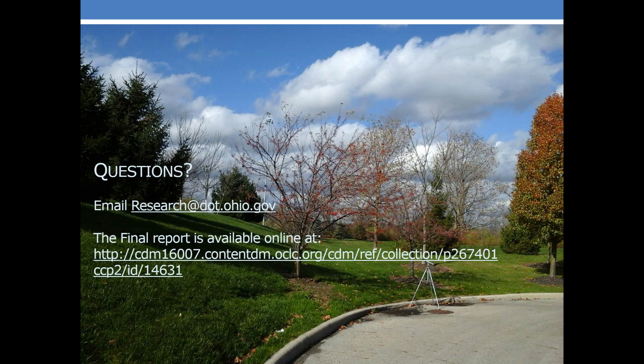There were no additional questions. If you want to read the final report or view this presentation, you can visit the research website, go under the project section and final report, and you can find everything you need there. Thank you for attending and have a great day.